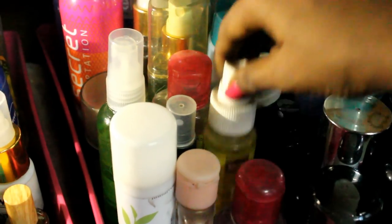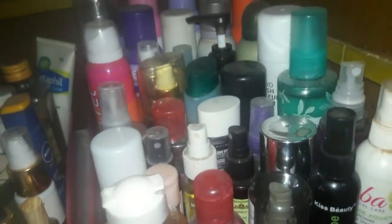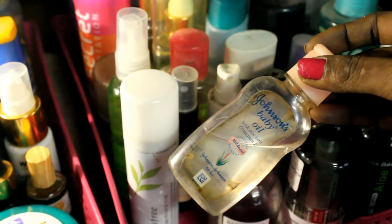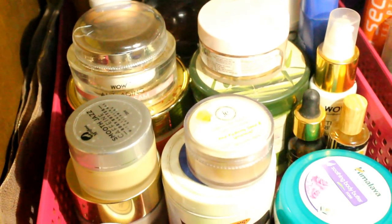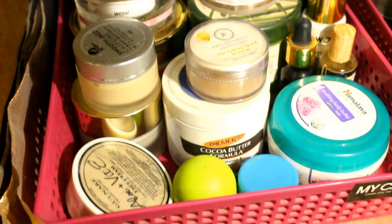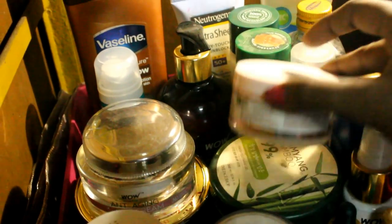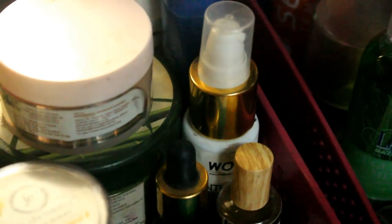Also on the right-hand side I have makeup fixers and removers — Mac, Maybelline makeup remover, Kiss Beauty makeup fixer, The Face Shop makeup remover, and Bio Dharma. I also keep Johnson's Baby Oil there for removing makeup. On the left-hand side tray I arrange products seasonally — currently in winter I have thicker moisturizers, products from Wow and Biotech, olive oil, body butters, and face serums from Wow and Votary. The lower shelf holds bath, body, and hair styling products.